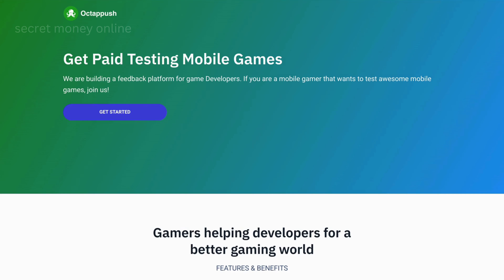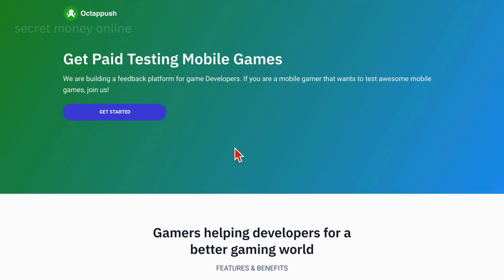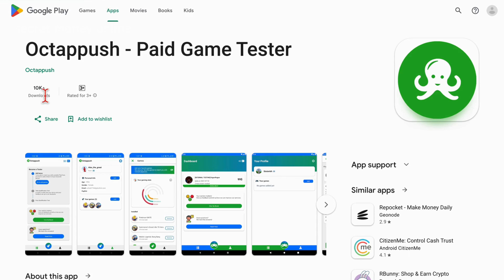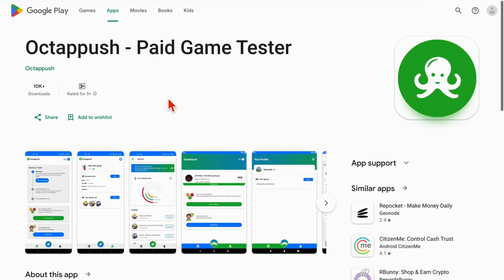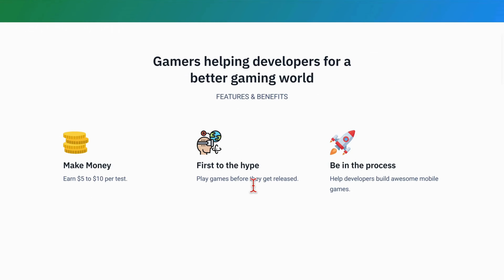Let's delve deeper into these exciting apps, starting with Octopush, your first destination in the Google Play Store. Octopush is truly intriguing as it's dedicated to the world of game testing. You get paid to play and test brand new mobile games. It's important to note that Octopush, although relatively new with over 10,000 downloads, is gaining momentum at a steady pace. If you decide to explore their website, you'll be greeted with a straightforward and enticing motto: Get Paid for Testing Mobile Games.